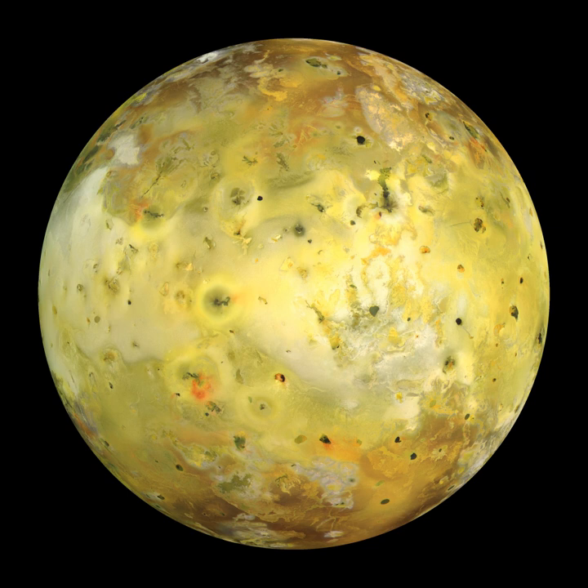Most of Io's surface is composed of extensive plains coated with sulfur and sulfur dioxide frost. Its volcanic plumes and lava flows produce large surface changes and paint the surface in various subtle shades of yellow, red, white, black, and green, largely due to allotropes and compounds of sulfur. Numerous extensive lava flows, several more than 500 km in length, also mark the surface. The materials produced by this volcanism make up Io's thin, patchy atmosphere and Jupiter's extensive magnetosphere. Io's volcanic ejecta also produce a large plasma torus around Jupiter.